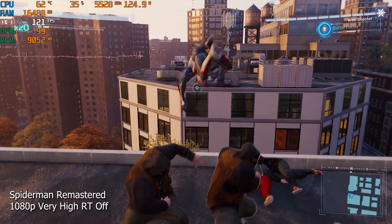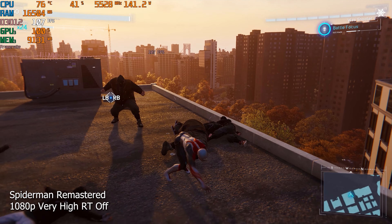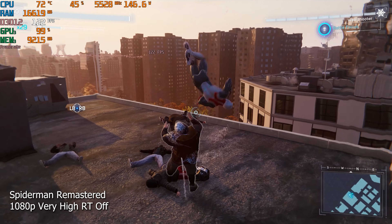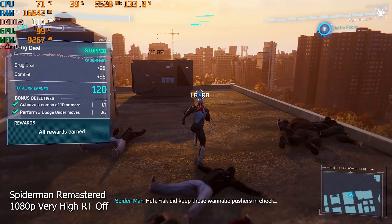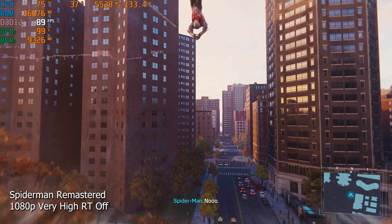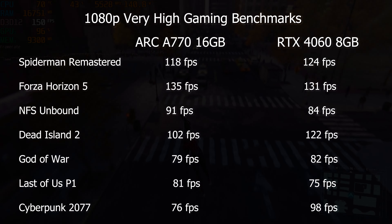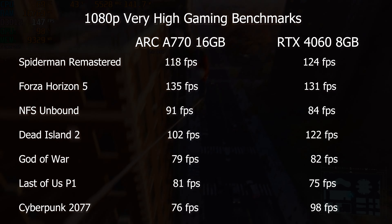This PC configuration is made for ultra-smooth 1080p gaming, with some ray tracing in certain titles and basic 1440p gaming also possible. At 1080p, very high graphics, ray tracing off, we averaged around 115 to 120 FPS in Spider-Man Remastered — very good, smooth and consistent frame rates. Looks like Intel has sorted out the random jitters and stutters that occurred during the initial testing phase of this GPU. That is definitely a positive sign.